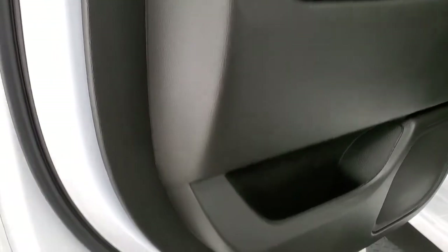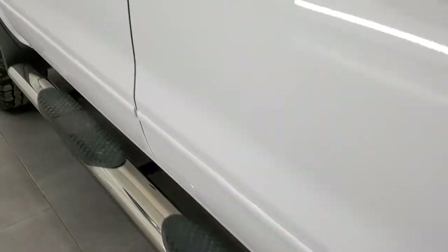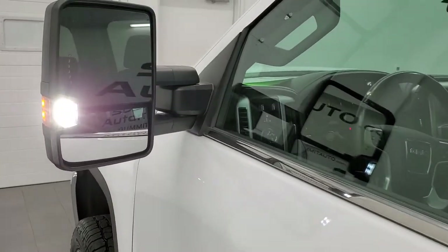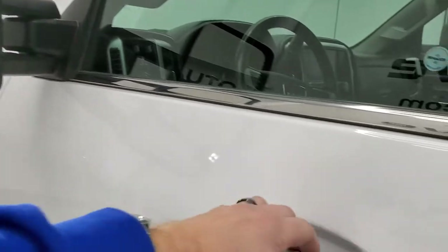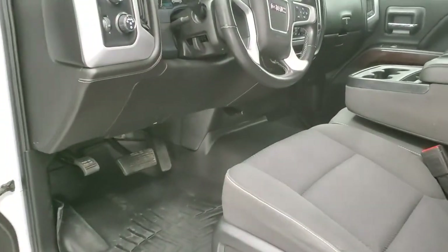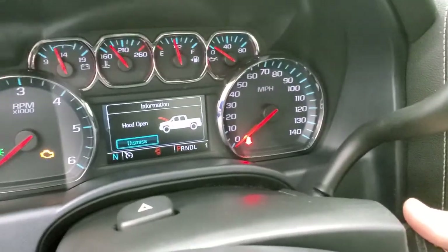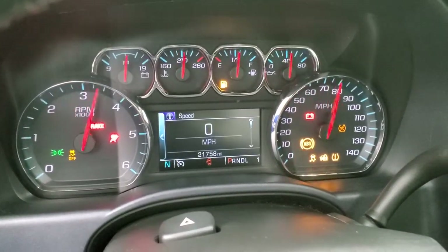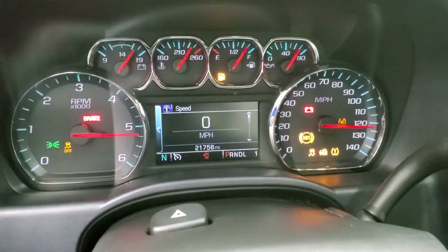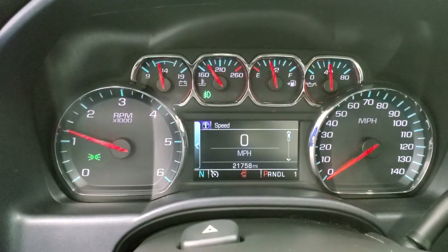Bottoms of the doors all look really good. There are those LED side lights on the mirrors — they are ultra bright, so at night they light up the whole side of the truck and the ground, which is really convenient. We'll take a quick look under the hood. Starts right up, no check engine lights or anything like that.